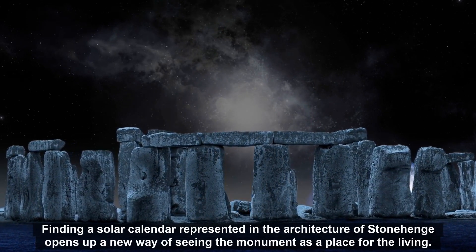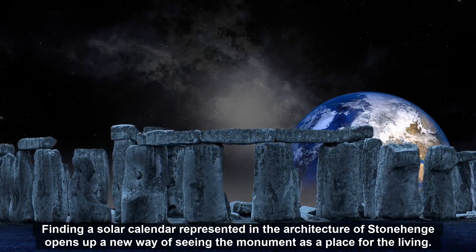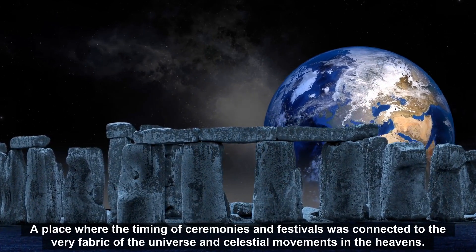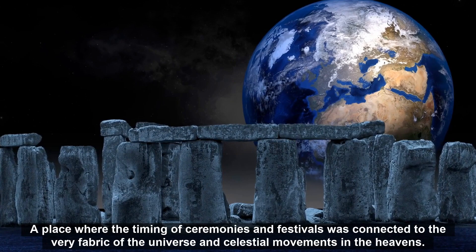Finding a solar calendar represented in the architecture of Stonehenge opens up a new way of seeing the monument as a place for the living — a place where the timing of ceremonies and festivals was connected to the very fabric of the universe and celestial movements in the heavens.